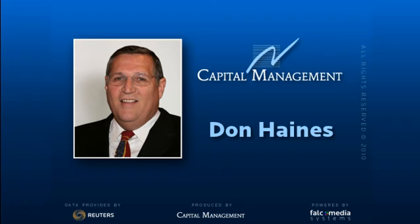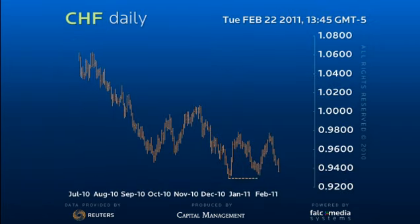Good day and welcome to the daily perspective for Dollar Swiss. Pressure on the key 0.9300 figure and 0.9320 support levels continues.